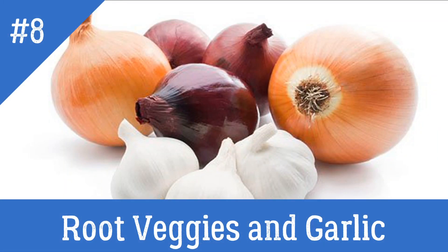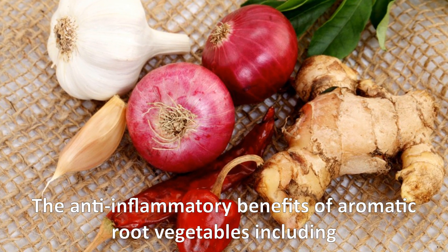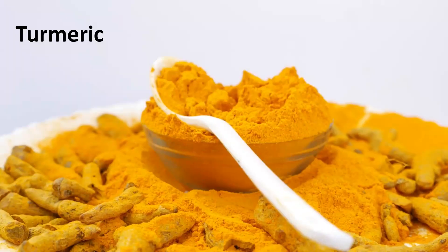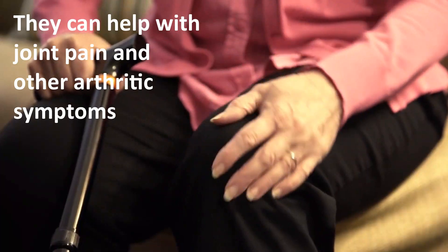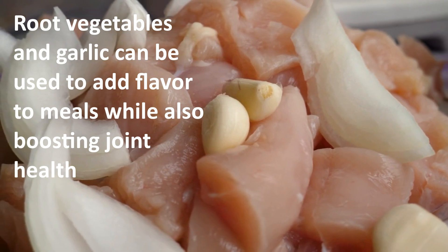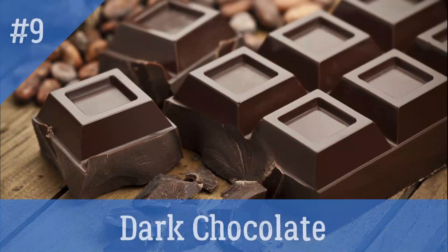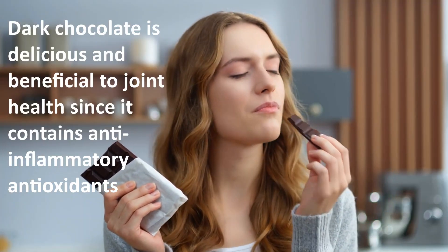Number eight: root veggies and garlic. The anti-inflammatory benefits of aromatic root vegetables, including onions, garlic, turmeric, and ginger, are well known. They can help with joint pain and other arthritic symptoms. Root vegetables and garlic can be used to add flavor to meals while also boosting joint health.